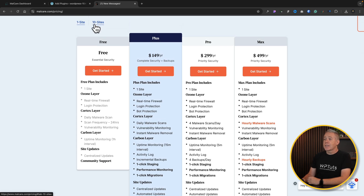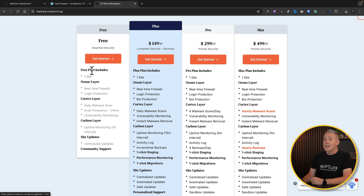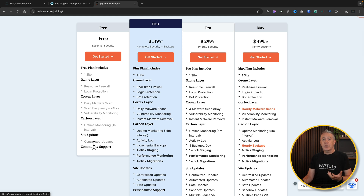Let's take a quick look at the different plans that are available — free versus paid. The free plan includes a real-time firewall, login protection, daily malware scan with a 24-hour scan frequency, vulnerability monitoring, uptime monitoring with a one-hour interval, and centralized updates and community support. Even the free plan gives you peace of mind in various different areas. If you've got a site that has been compromised and you want malware removed, you may want to look at moving up to one of the paid accounts.